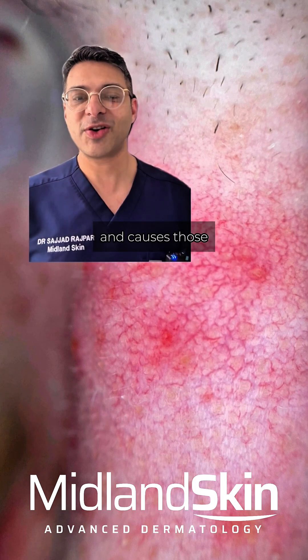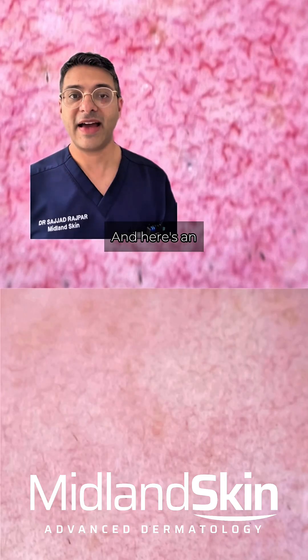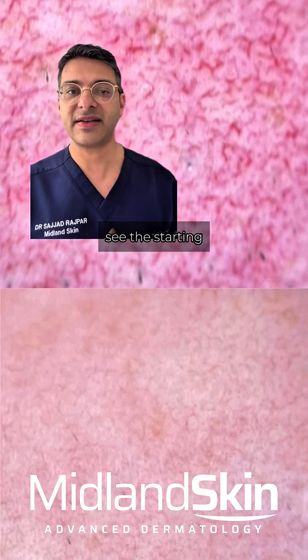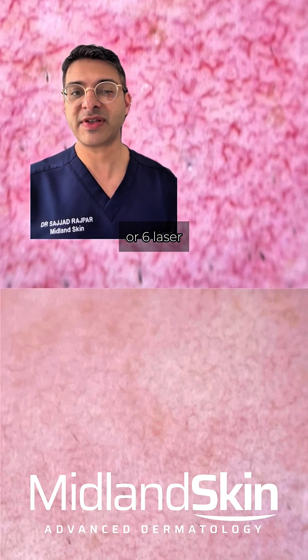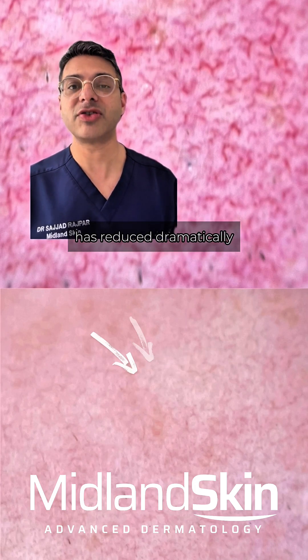Laser causes those blood vessels to coagulate and disappear. Here's an example of somebody with rosacea who has had a laser redness reduction. The starting point shows multiple thread veins causing visible redness, and after five or six laser treatments the number of thread veins has reduced dramatically.